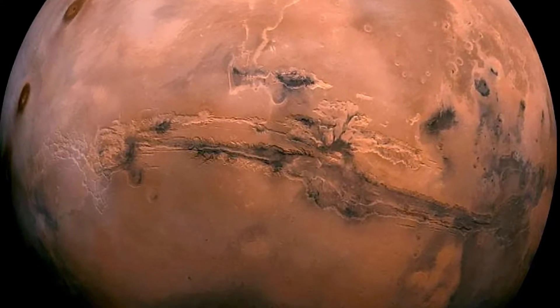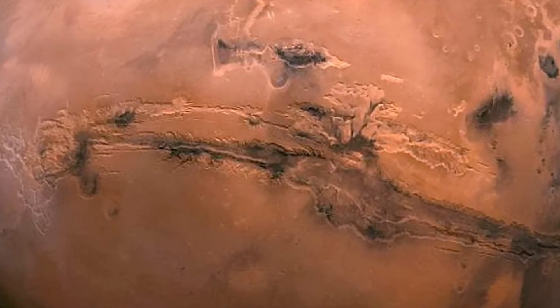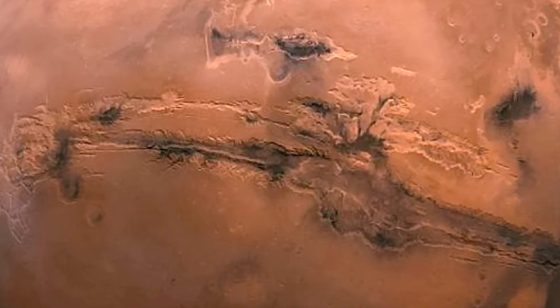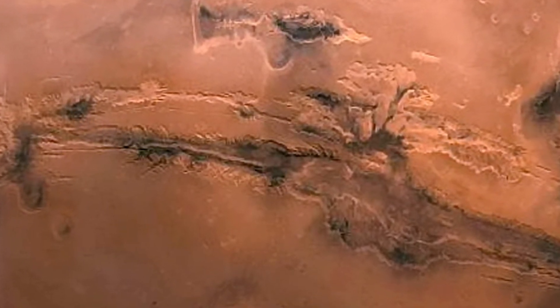Understanding how this area formed will give them a better idea of just how the Martian climate was changing billions of years ago. The results from this study will be known next year.